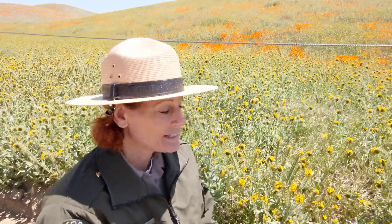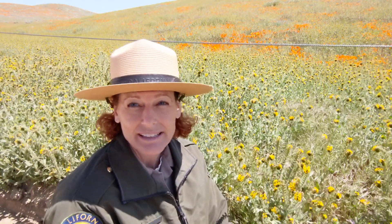This is called Fiddle Neck. Fiddle Neck is a native California plant and this year we're having a really big Fiddle Neck year. Every year we have different flowers that come up in greater numbers than usual. Sometimes we have plants that we haven't seen in years, or we didn't even know grew here, that was just in the seed bank waiting for the perfect conditions.